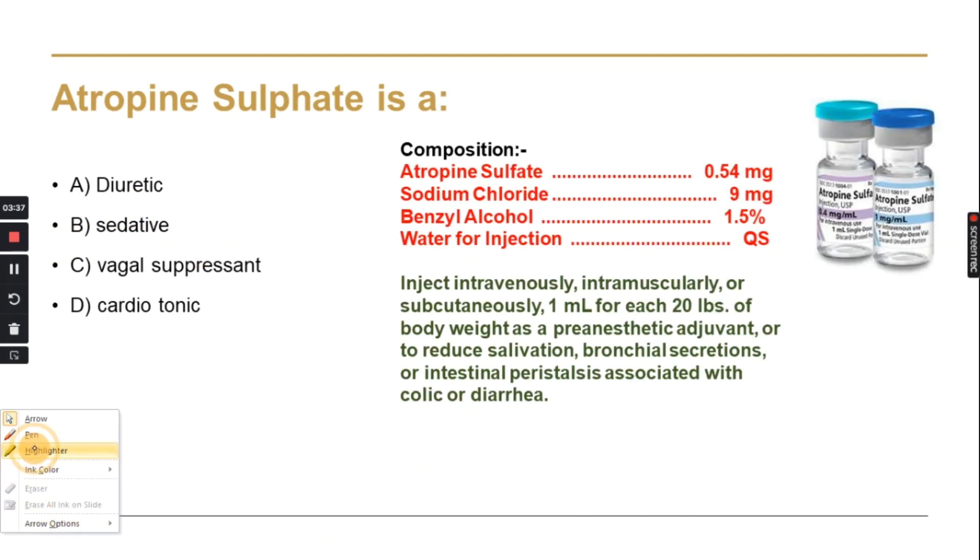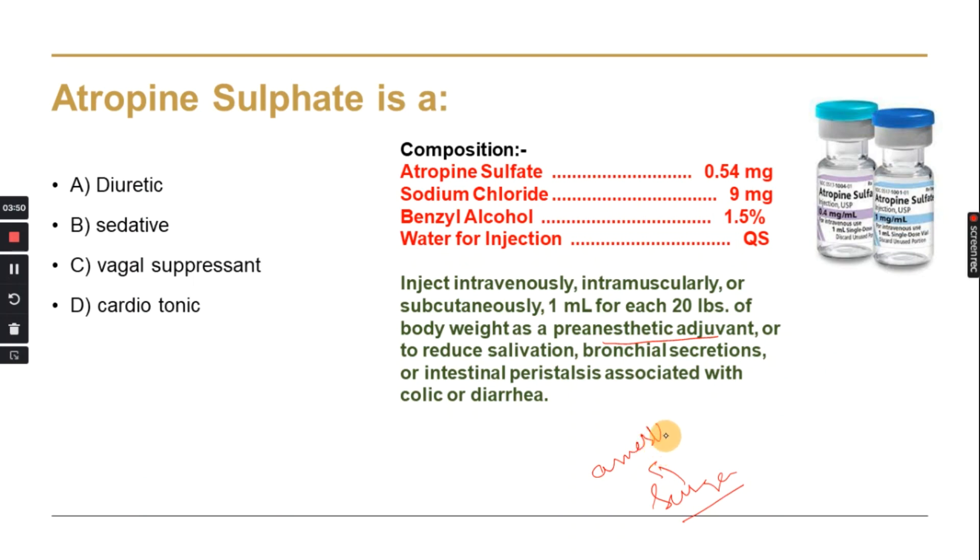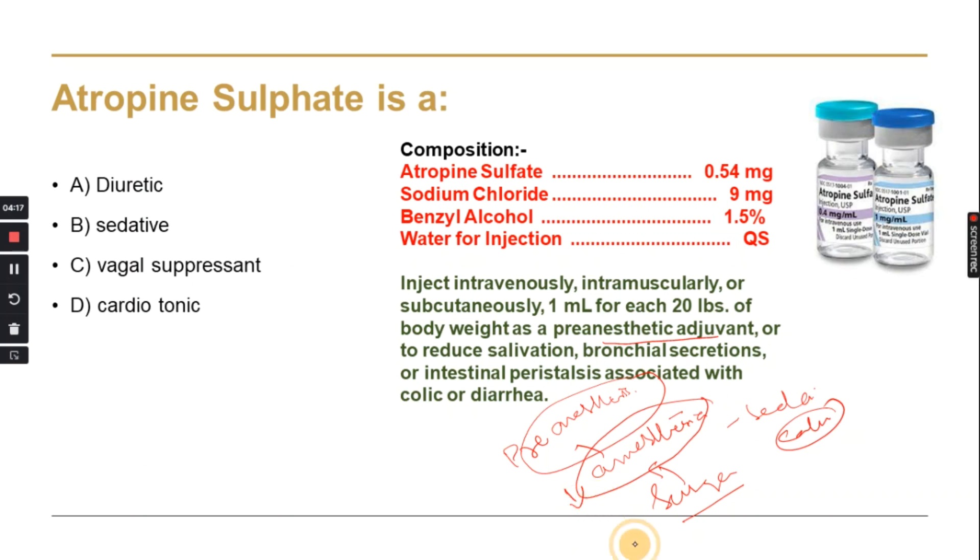Atropine sulfate is a pre-anesthetic drug. When we talk about surgery, we have to anesthetize animals so they are sedated and calm. We do pre-anesthesia to reduce the dose of the main anesthetic and manage side effects. If we give xylazine, which is a vagal stimulant, we also give atropine sulfate, which is a vagal suppressant. This reduces salivation and bronchial secretions.